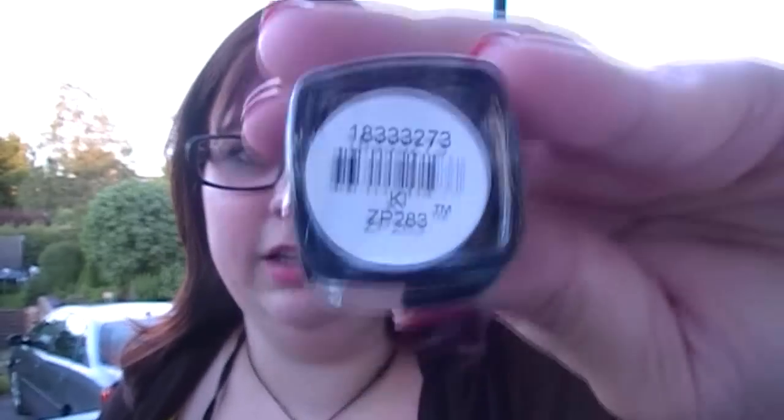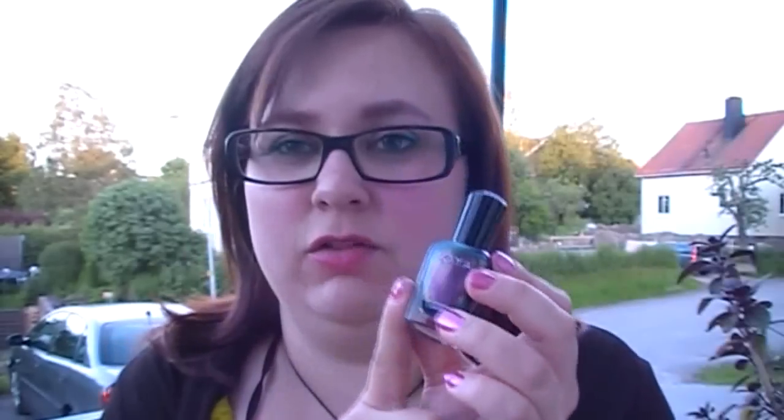Then I have another Soya nail polish in the color Key. It's a gorgeous, gorgeous color — a duochrome with dark purple, blue, and green. So gorgeous. I actually have a review on this on my blog, so I'll link the blog down below.